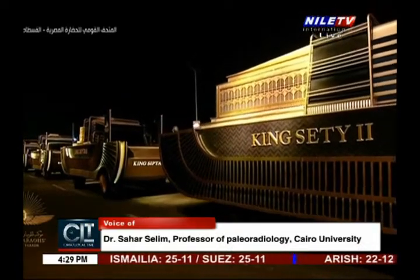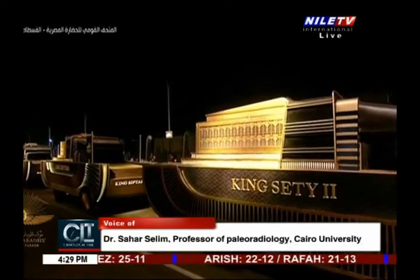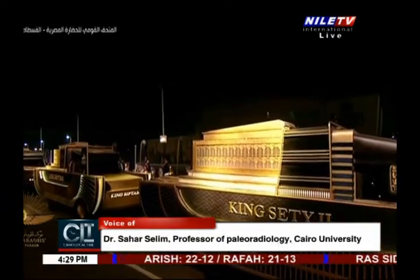Now that the mummies are inside the National Museum of Egyptian Civilization, the time to prepare and settle them there will continue until April 18th, which will be the opening of the royal mummies exhibition at the museum.